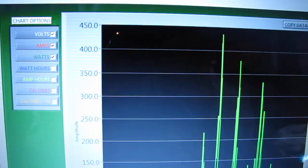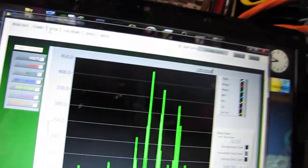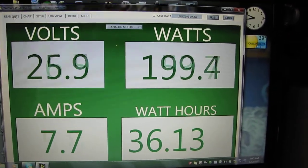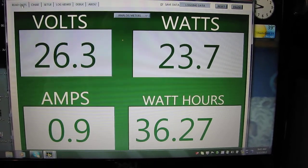Here's the chart right here — 450 watts so far, within the past few minutes. And here's the readout — that's what we're making right now. This WatchView thing is awesome.